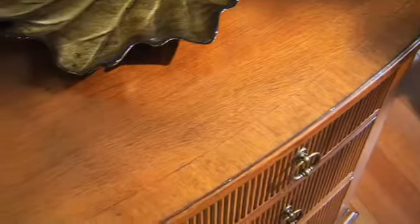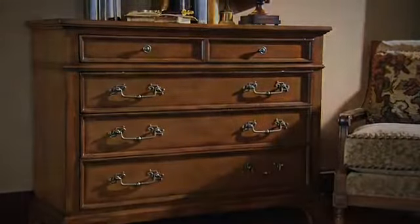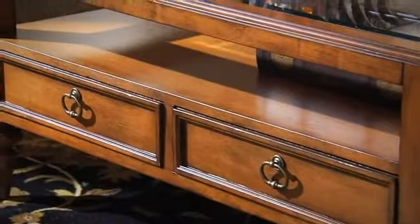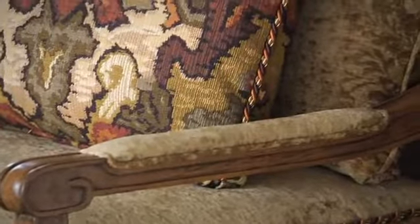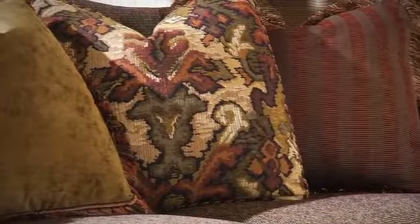Crafted from quartered mahogany in a gently distressed Wellington finish, with elegant reeded molding, distinctive raised panels, and custom hardware. Refined details like nail head trim and brass ferrules, with warm and inviting meticulously tailored upholstered seating and captivating layers of pattern and color.